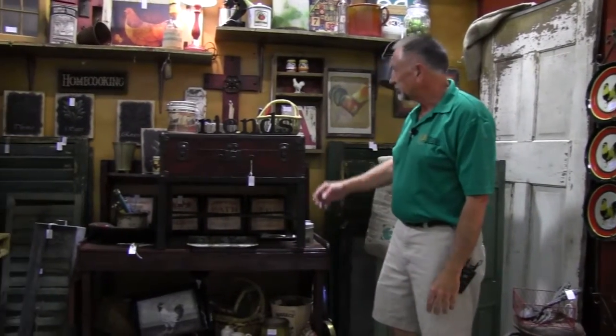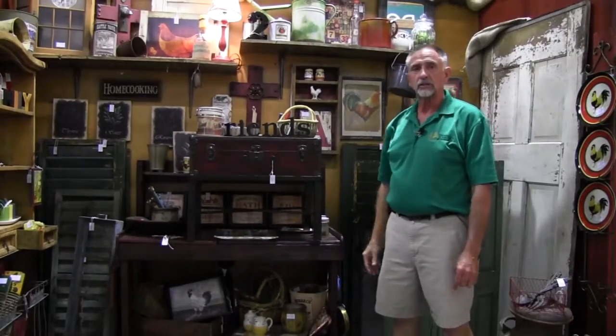There's milk cans, there's water cans — anything that you can imagine that you could use for repurposing, you can find it in this booth number 912 at the Phoenix West Brass Armadillo. Thank you.